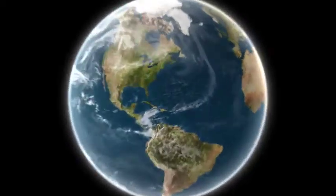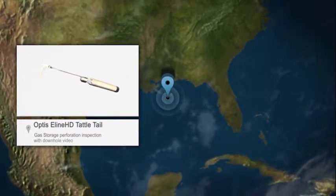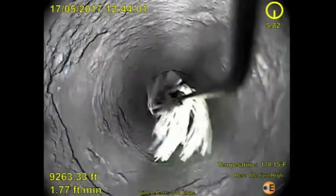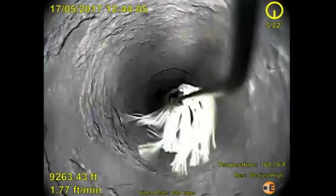This month's video of the month comes from a gas storage field along the Gulf Coast of Louisiana and showcases an example of EV's ability to implement simple solutions to help our customers overcome their challenges.